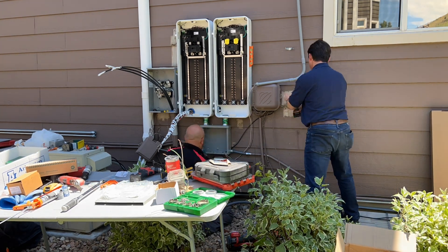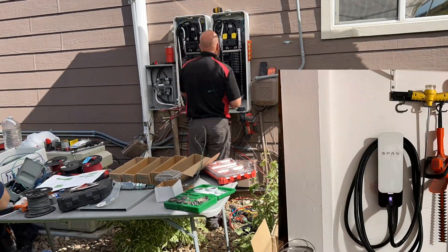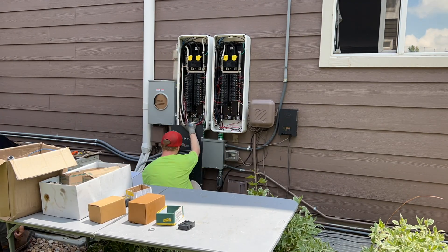We installed a meter with a bypass, a dual-span and dual-drive application, since the customer has one EV and is purchasing additional EVs in the next years.